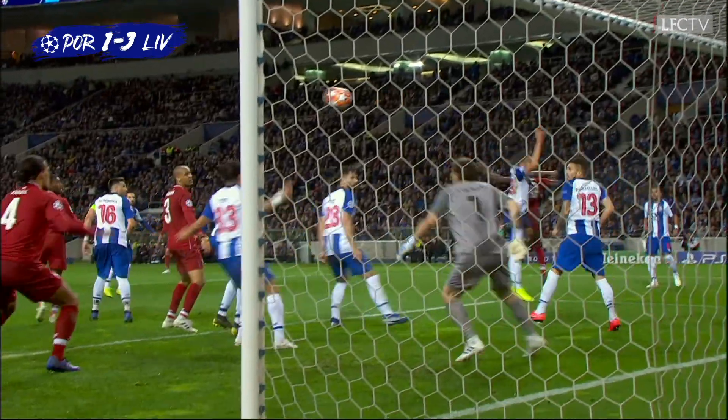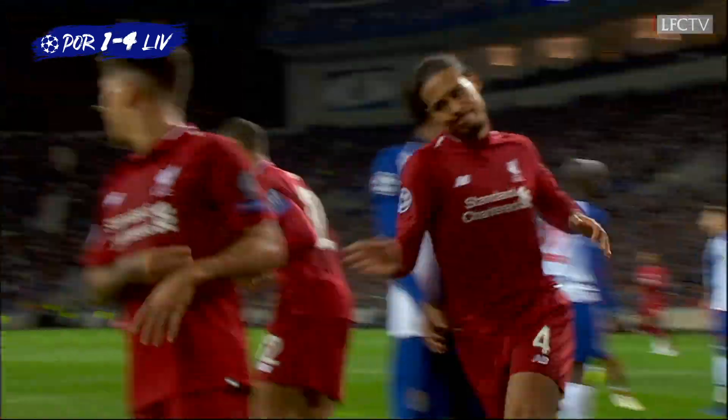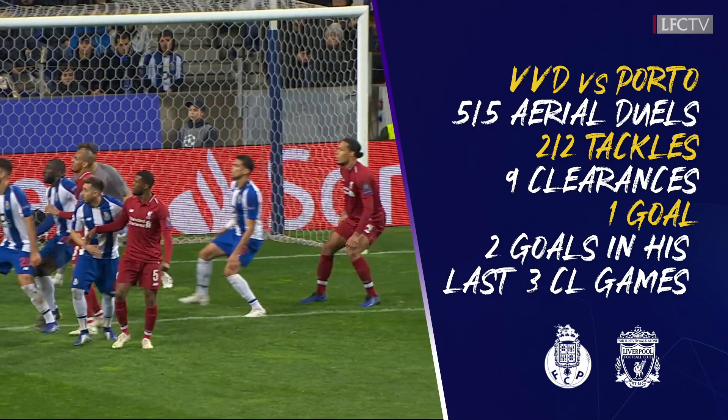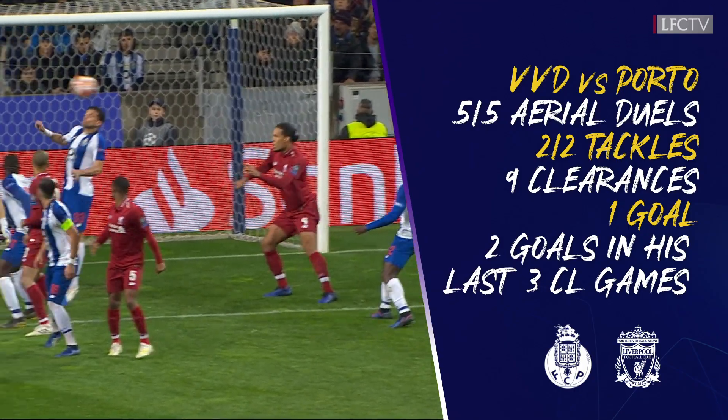It's been a comfortable passage for Liverpool. It's even more comfortable now, because Virgil van Dijk has scored again. The simplest header that he will ever score.